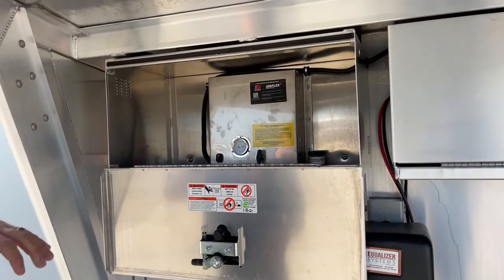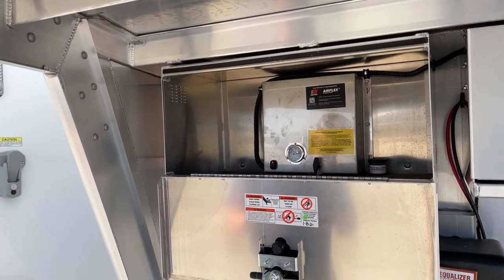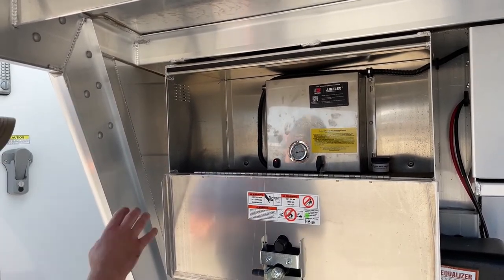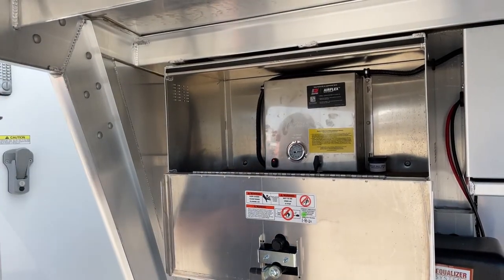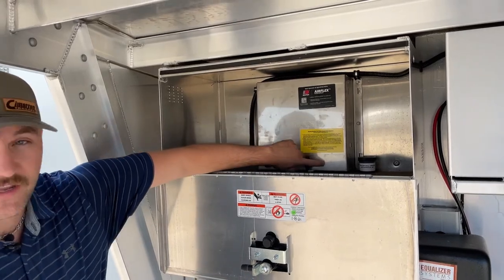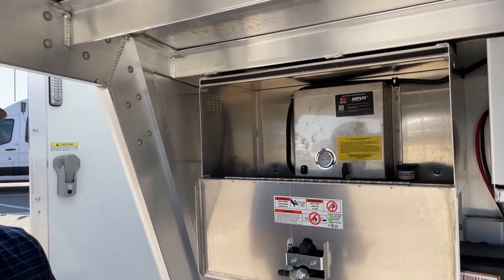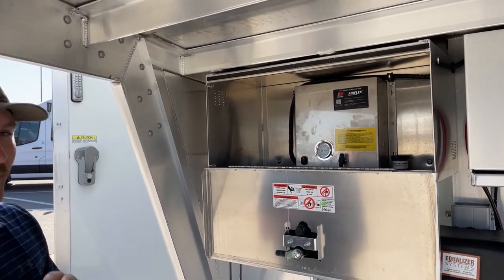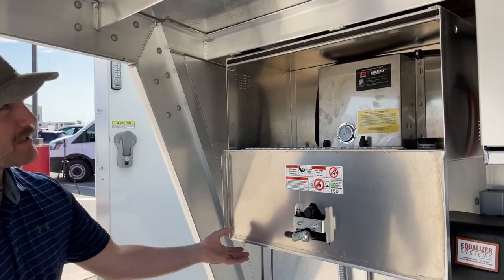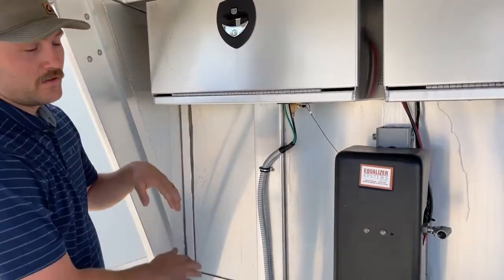The Dexter Air Flex air ride system is housed in the battery box area, which keeps it isolated and cleaner. It's super easy to use — you have an on/off button for the compressor and a raise/lower control for the airbags. As you travel and hit bumps it lets air out of the bags, and the compressor kicks on to fill them back up, making the ride a lot easier on your horses.